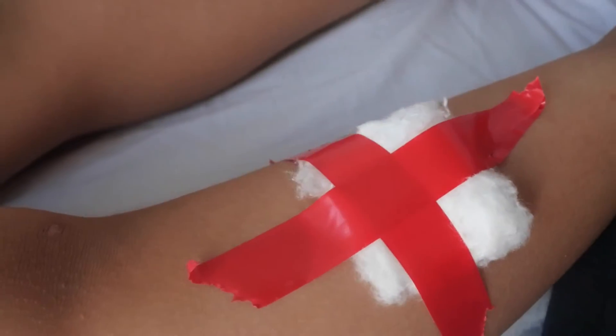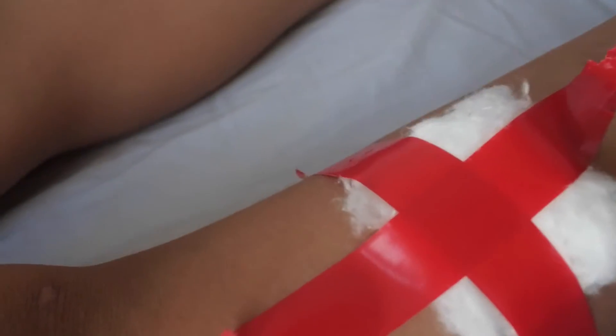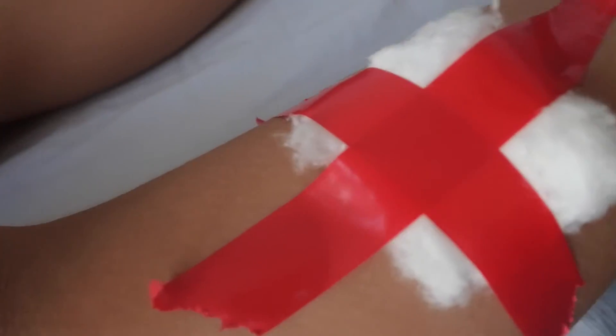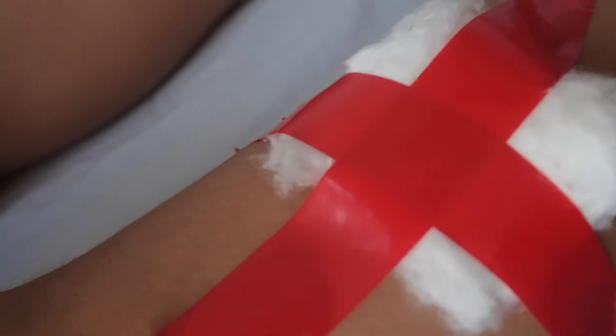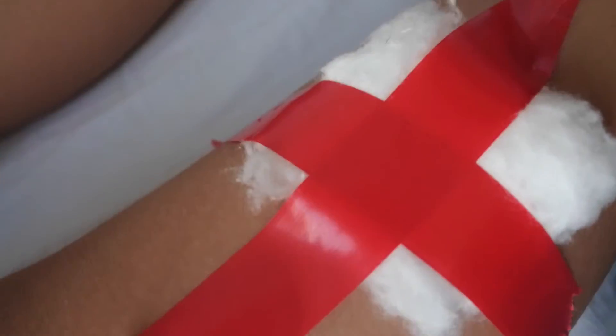Guess what — my mum was so crazy because I couldn't sort my knee. She used electrical tape to make the cotton wool stay on my bleeding leg because it keeps bleeding and I can't be bothered to hold it, so she just put electrical tape on my knee.